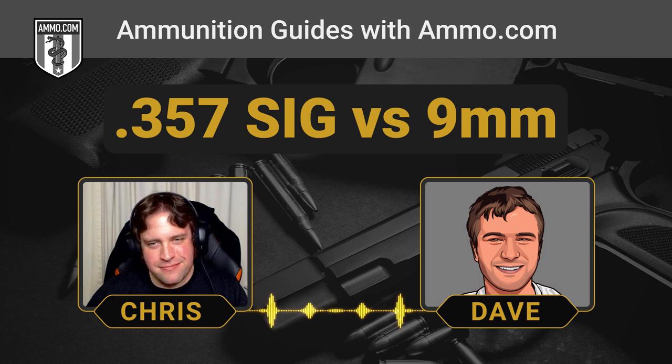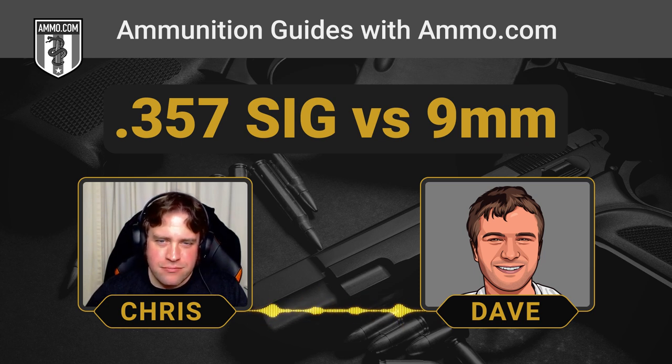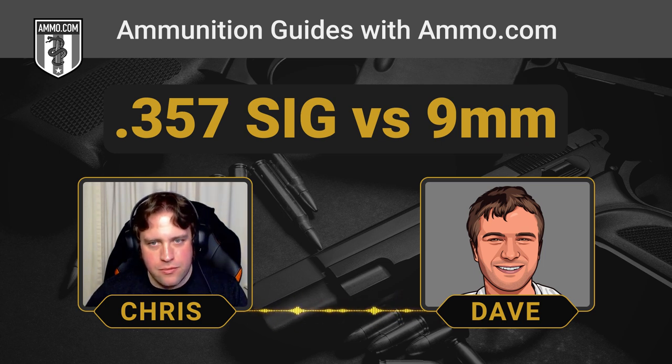The .357 SIG was developed to replicate the terminal ballistics of the .357 Magnum, which is a revolver cartridge and not very practical for law enforcement. This round can punch through car doors like they're made of graham crackers and can neutralize a threat effectively.